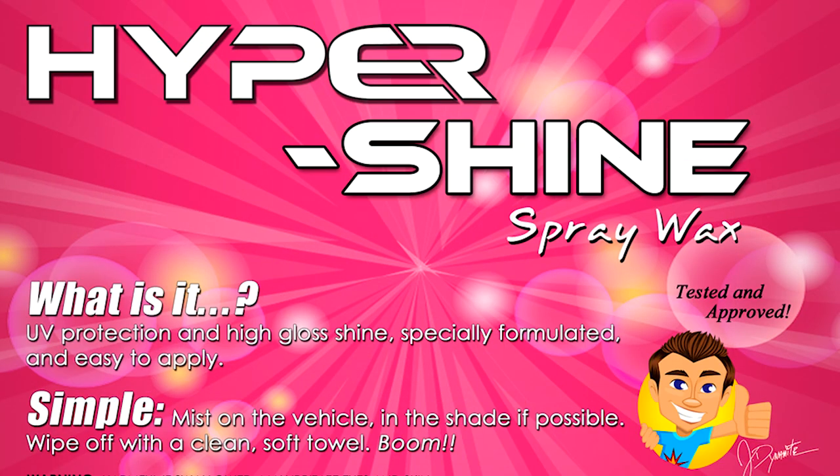So then what is Hypershine? Hypershine is a specially formulated UV protectant spray wax that you can use to touch up and protect your vehicle between washes, or anytime you want that extra glossy finish.